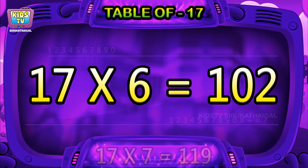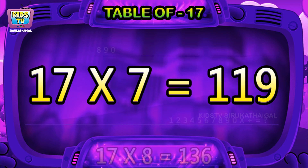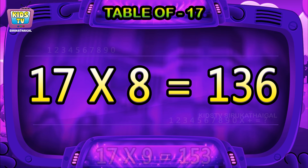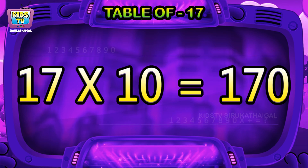Seventeen sixes are hundred-two. Seventeen sevens are hundred-nineteen. Seventeen eights are hundred-thirty-six. Seventeen nines are hundred-fifty-three. Seventeen tens are hundred-seventy.